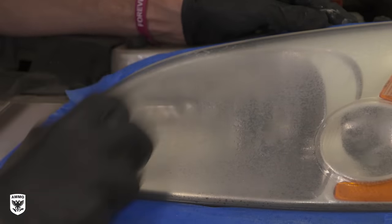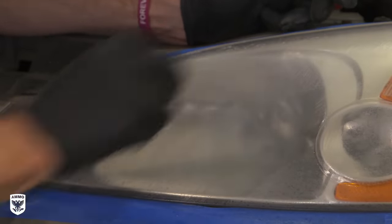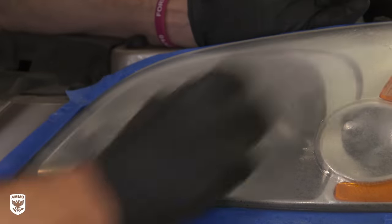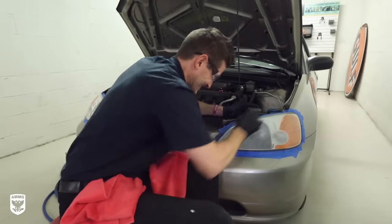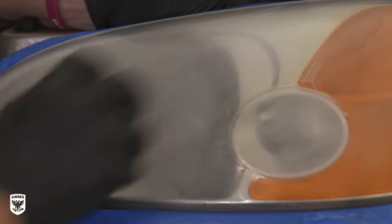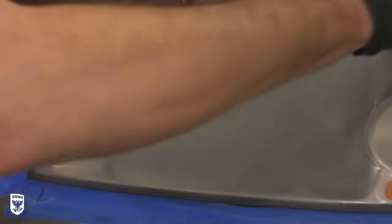Step two is the most important step among the three because it will dictate the level of clarity of your final product. Your goal here is to remove the scratches and haze you installed in step one. There are two tricks to help you tackle this crucial step. The first is to use front-to-back motions instead of side-to-side as we did for the first step. This allows you to shave down the sanding peaks from a different angle, focusing all the cutting power on the high points left behind in step one.